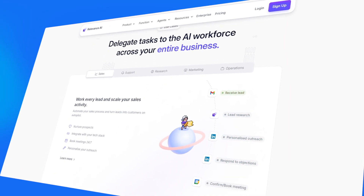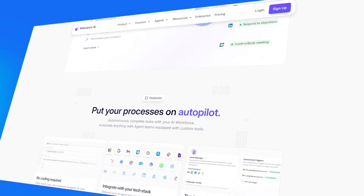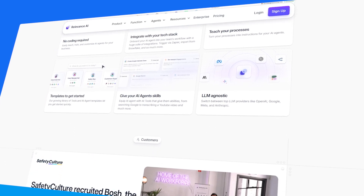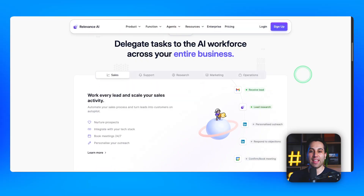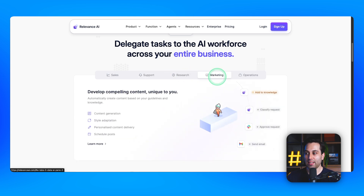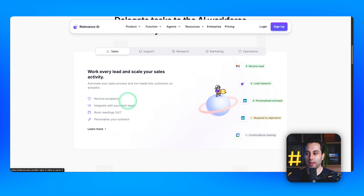It's best for teams and businesses looking to streamline processes, boost productivity, and scale AI-powered support across various functions including customer service, marketing, and operations. In sales, you can nurture prospects, integrate AI agents with your existing tech stack, book meetings, and personalize your outreach. Imagine delegating tasks to AI agents that work for you — that would be awesome.